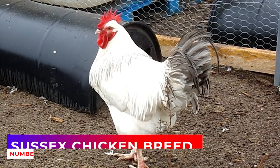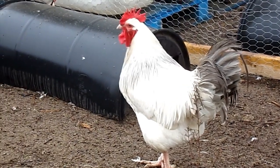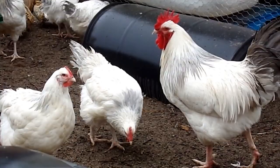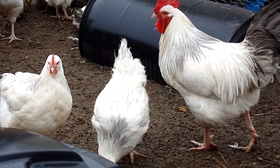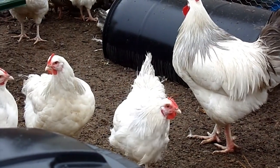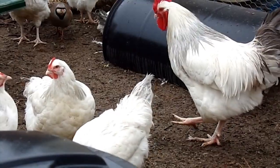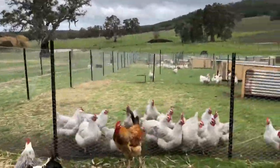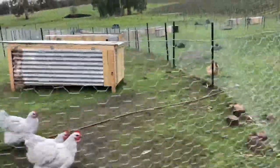Number 4: Sussex Chicken Breed. Similar to the Rhode Island Red, this is a dual-purpose breed, which means that the chickens are grown for eggs or for meat. The breed has 8 different colors, but the most common ones are white chickens with black neck and tail feathers. Sussex chickens are very calm and tame, being suitable for growing even in a yard. The chickens are capable of producing up to 250 eggs annually.